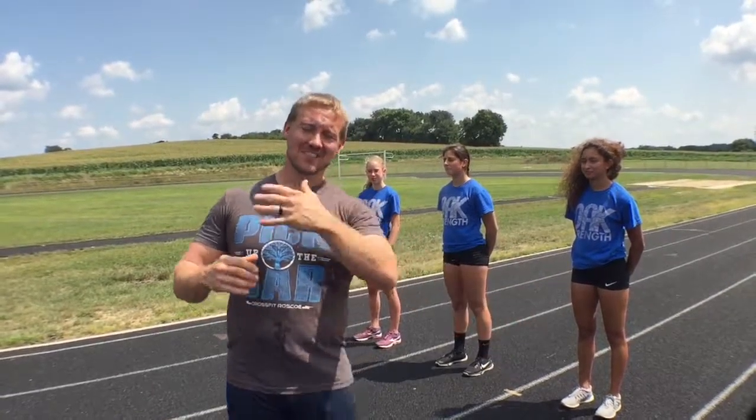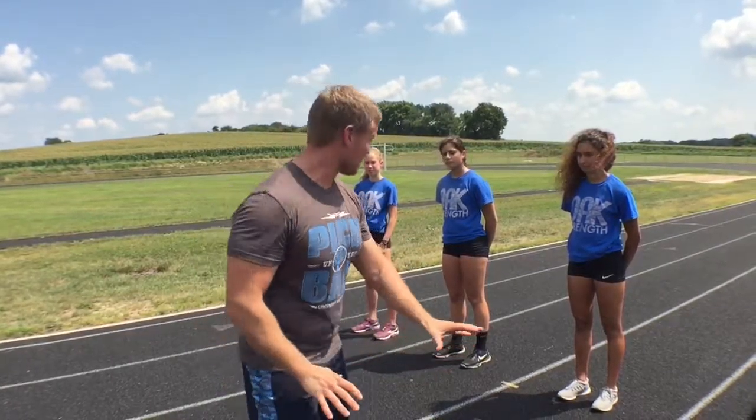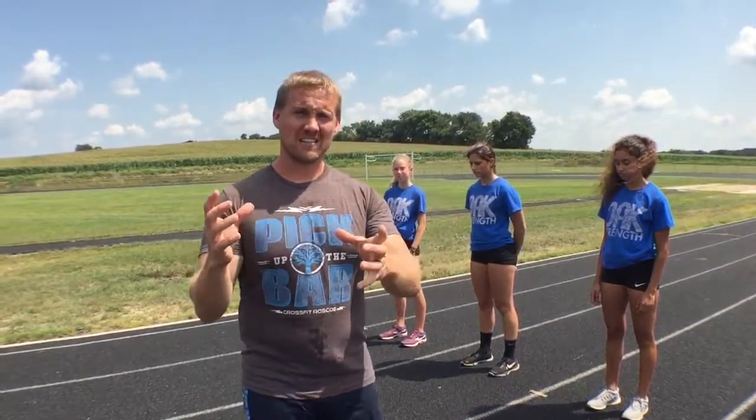Hey guys, to extend this running form discussion — one of the hot debated topics within running is running shoes. What running shoes do I need? Do I go minimalistic? Do I do the five-finger shoes that make me look like a frog? Do I wear spikes? Do I wear flats? Do I wear Asics, Cumulus, some version 17.8?